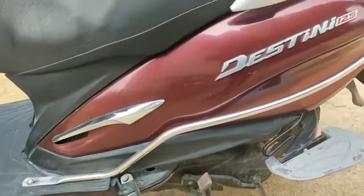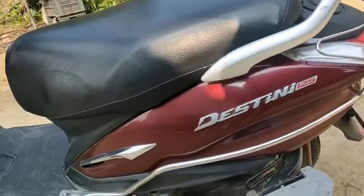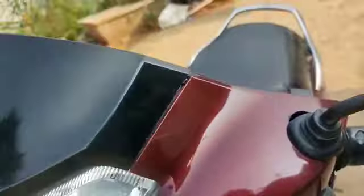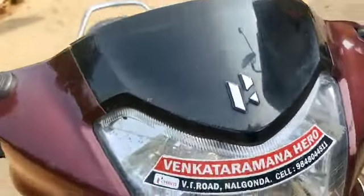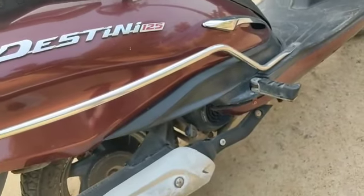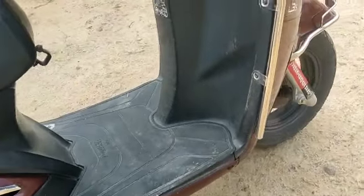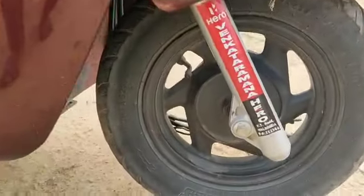The scooter has some scratches, and the color is slightly shaded — you can see the shading. This is a single-hand-used scooter. It has been used just for office to home work, so it is in good condition. If you need a new scooter, this scooter is very good.